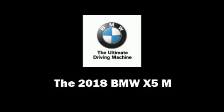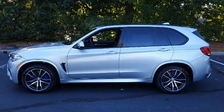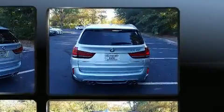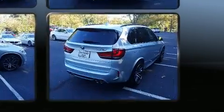Take command of the road in the 2018 BMW X5M. It features all-wheel drive versatility, an automatic transmission, and a powerful eight-cylinder engine. The engine breathes better thanks to a turbocharger, improving both performance and economy.